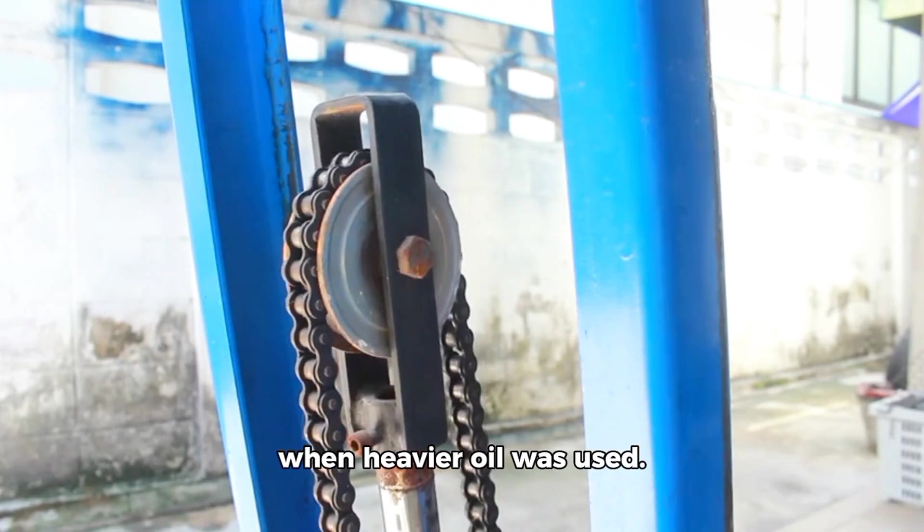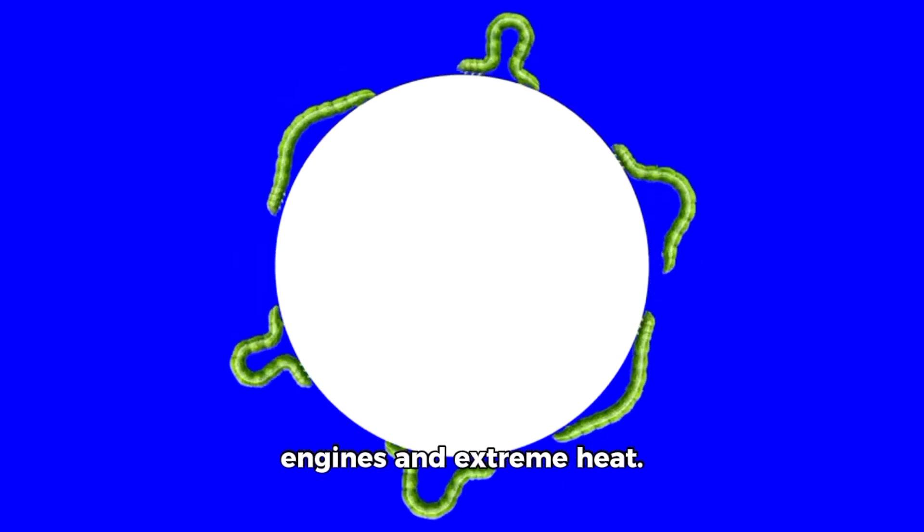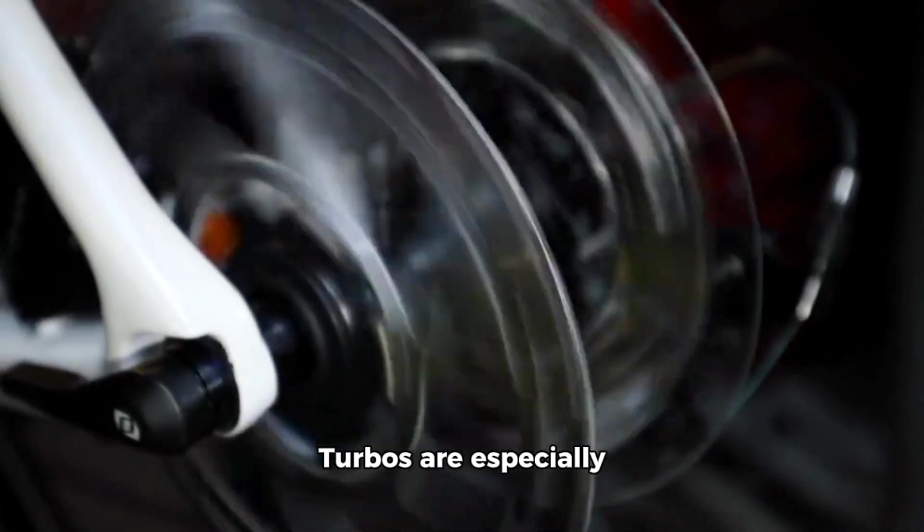Technical bulletins from manufacturers document cases where long-term use of ultra-thin oil coincided with chain elongation and timing problems that reversed when heavier oil was used. If you hear ticking at startup or faint metallic rattles, thin oil could be part of the cause.